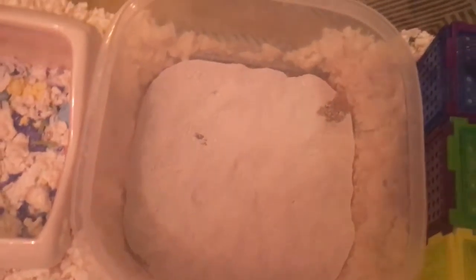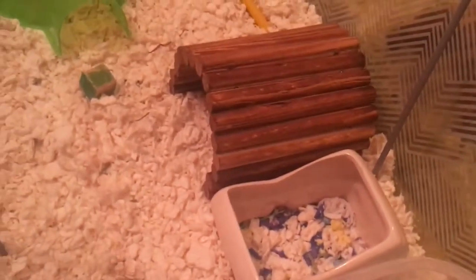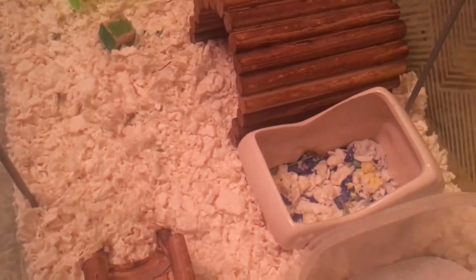Then I have her sand bath and she can use in there. And next to that, I have this little ceramic carriage thing. I used that as her potty, but now she goes in the sand pit, as you can see.